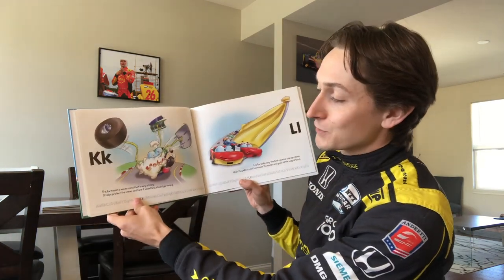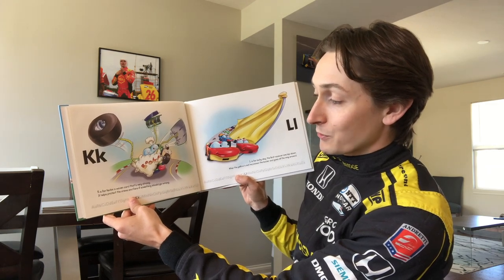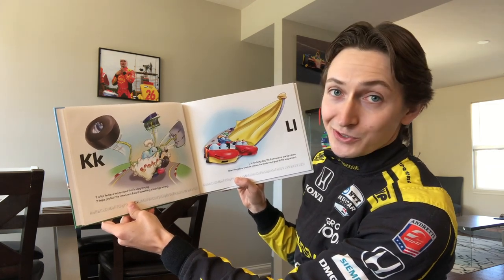K is for Kevlar — a woven cord that's very strong. It helps protect the crews and fans if something should go wrong.